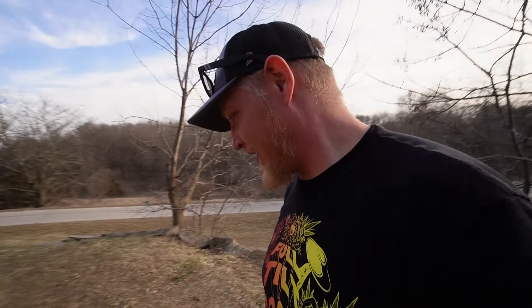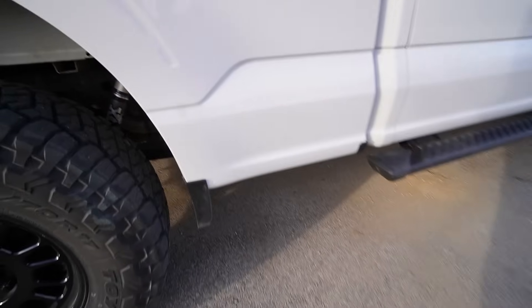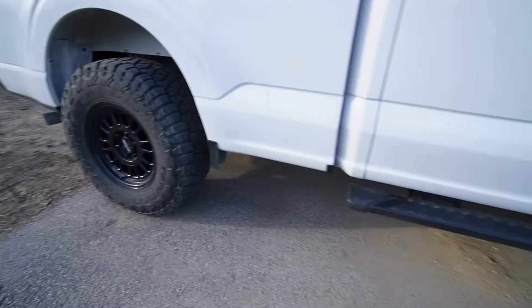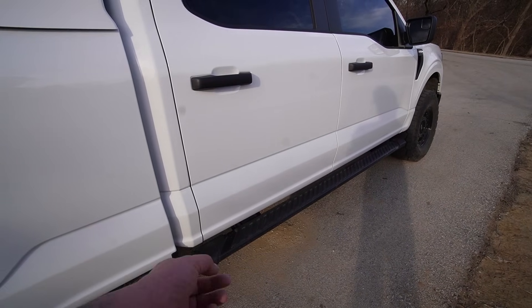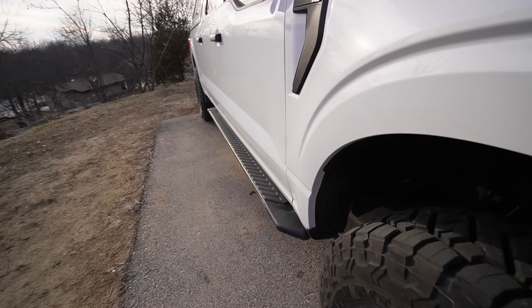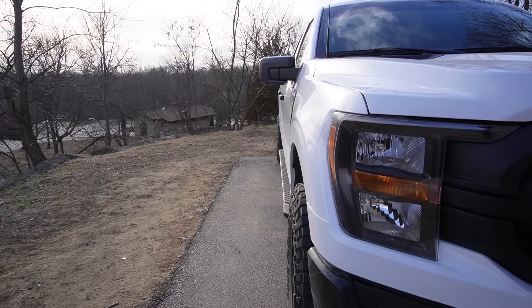I don't know if you guys heard it as I pulled in, but I did get a Magnaflow muffler put on. Still have the resonator, everything else is factory, just had a muffler welded in. I also put on a set of factory running boards — found these on Facebook Marketplace for cheap. They're just black ones but they fit well, they don't really stick out much farther than the tires do.